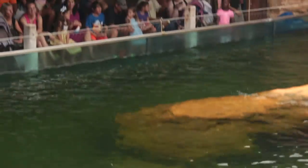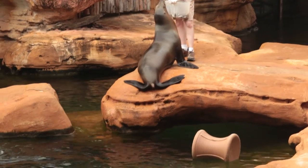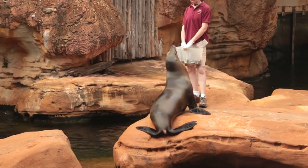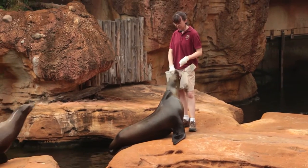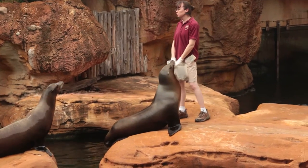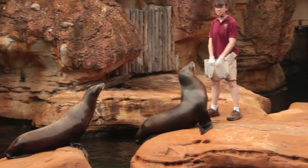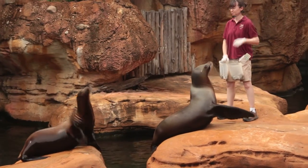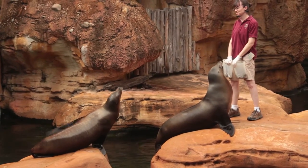You might be wondering how we get the girls to do the things that we're asking. Our training program is based on operant conditioning. Simply put, we ask for a behavior, and when they do the right thing, they get a reward. So if we would like Callie to turn around, she did the right thing, so she gets her fish reward. It works out great when they do the right thing, but that doesn't always happen. Sometimes they get the answers wrong, or they swim off and ignore us, like Miss Chloe was doing.